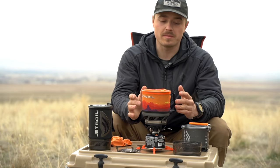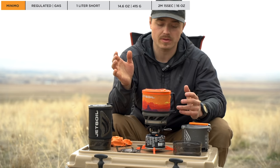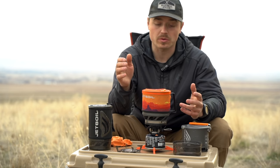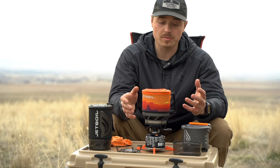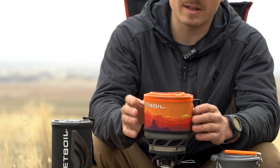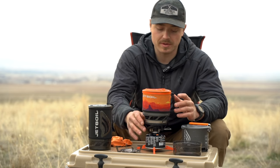Next up is the Minimo. The Minimo is a one-liter pot, it costs about $150 — their more expensive option — and it weighs about 14.6 ounces, also one of their heavier options. But that cost is for a reason: it's by far the most universally usable one. From the ground up it comes with the same stabilizer, the pot is insulated, it has the same lid style as the others, and the stove also locks onto the pot itself, which is extremely nice.